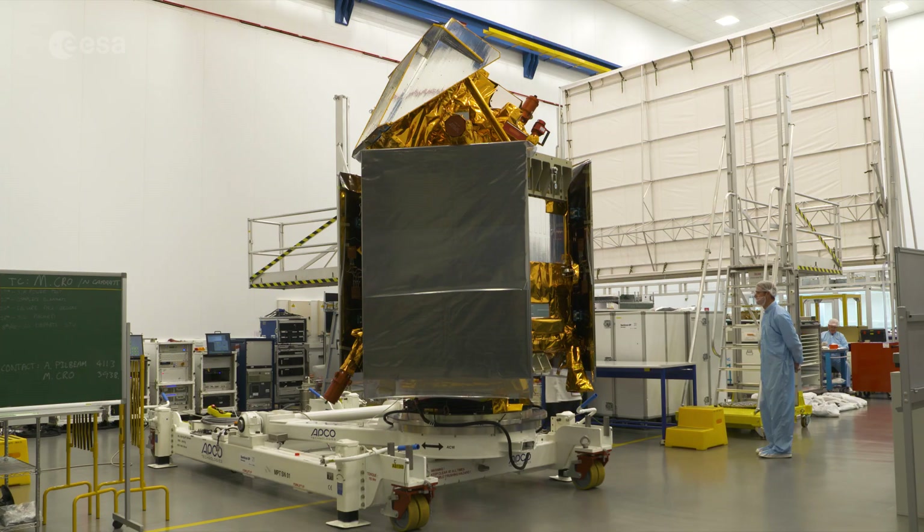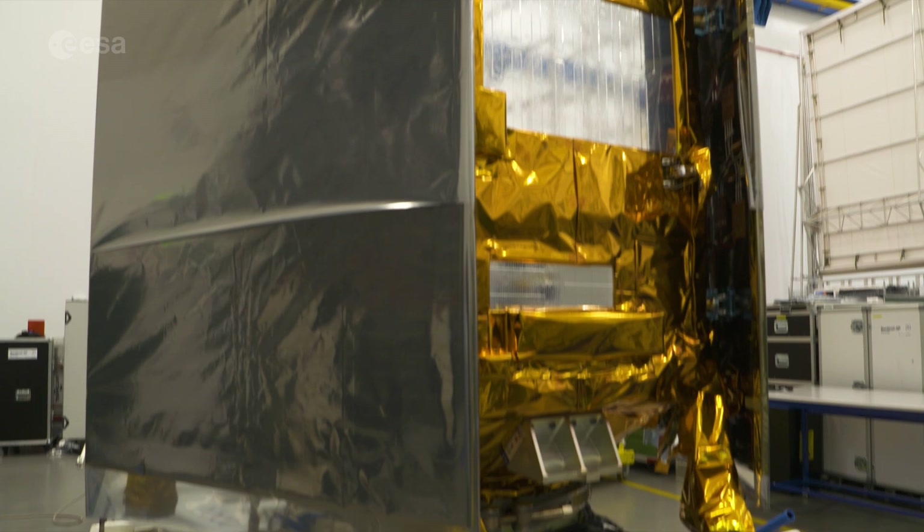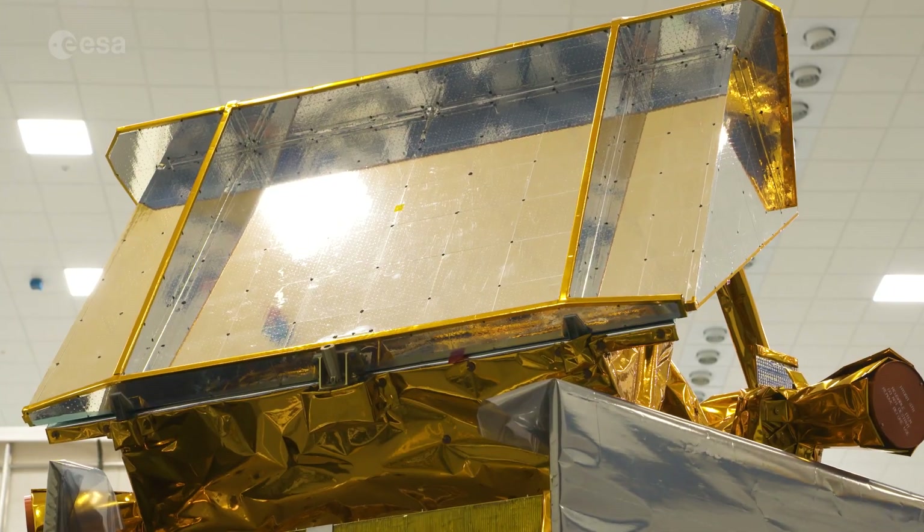I'm Malie Cheser for ESA Web TV and today we are at the Airbus Defence and Space Centre in Stevenage, UK, and we are just outside of the clean room where the Sentinel-5 precursor satellite, also known as Sentinel-5P, is located. With me is Pepijn Wievkind, Senior Scientist at the Royal Netherlands Meteorological Institute, KNMI, Associate Professor at the Technical University of Delft, and Principal Investigator of the TROPOMI instrument on Sentinel-5P.